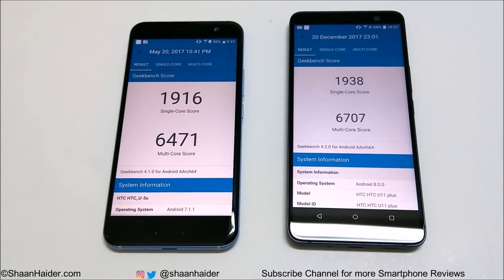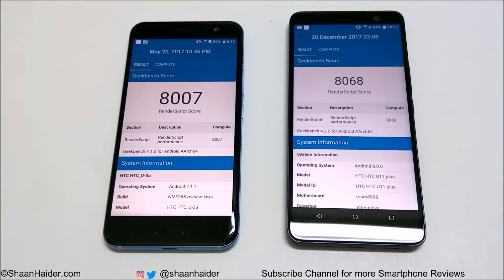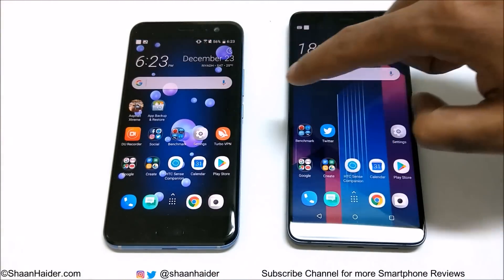Now let's look at Geekbench 4. In single-core, the HTC U11 scored 1916 and in multi-core 6471. The U11 Plus scored 1938 in single-core and 6707 in multi-core. So in CPU performance, the U11 Plus is better. In the compute test as well, the U11 Plus scored slightly better at 8068 compared to the U11's 8007. So in Geekbench 4, both CPU and compute performance of the U11 Plus were better.